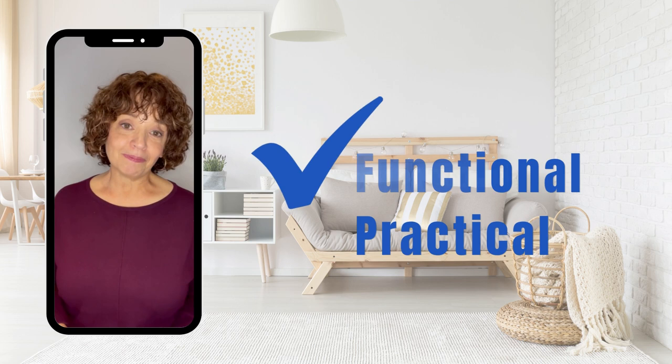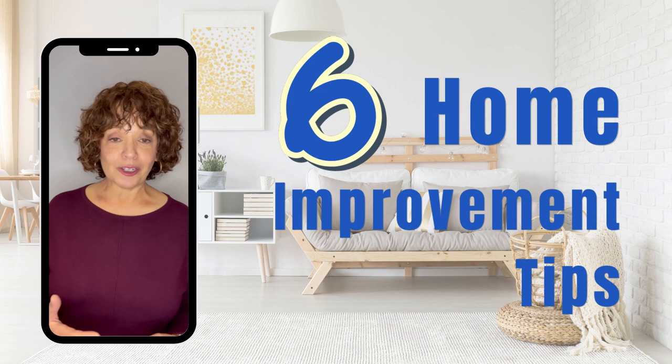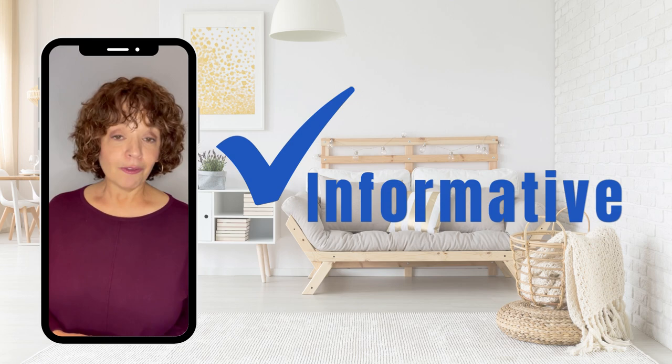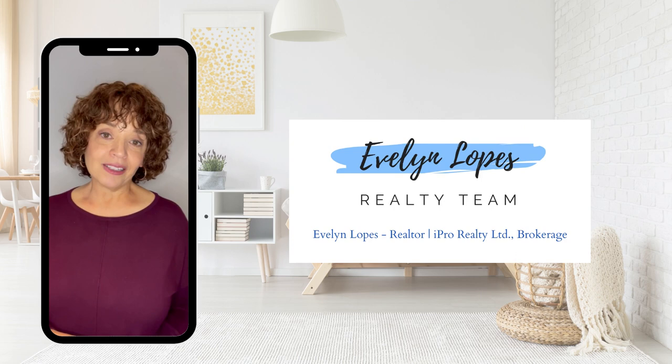I hope you found these six home improvement tips very valuable as you consider improving or updating your home, even though you're not quite ready to sell. These renovations will really pay off down the road. If you enjoyed this video and found it informative, please like it and subscribe to be kept up to date on all of our future videos. Again, my name is Evelyn Lopez with the Evelyn Lopez Realty Team and iPro Realty.